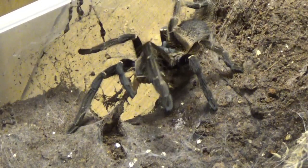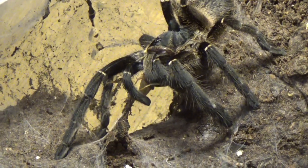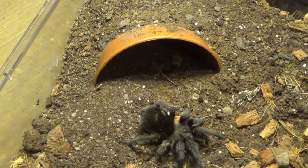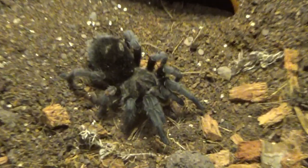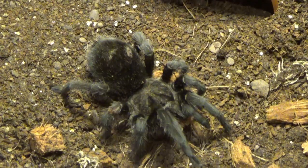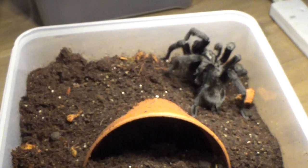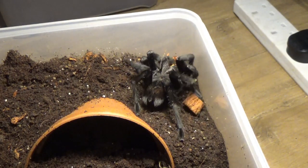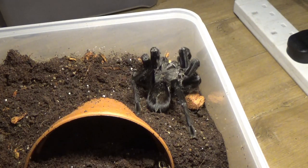This is my C. Marshellie — this female has actually been sold to a lovely lady and will be shipped sometime next week. Next is the Grammastola Pulchra, the Brazilian black, which belongs to Lucy at Lucy's Little Critters and will also be shipped to her next week. This is the Grammastola Pulchra mature male — he's also been sold and ships next week. She's not ready for breeding at her current size, which is why this pair is going to new homes.